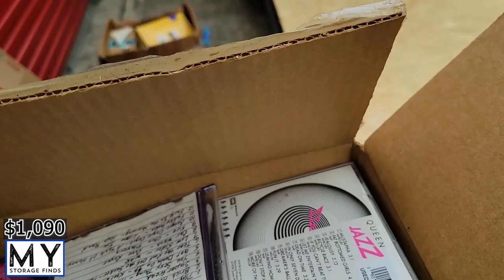We can probably sell the CDs — either do a lot, or maybe a DJ who doesn't want to have digital music but just wants it all local might be able to use them.